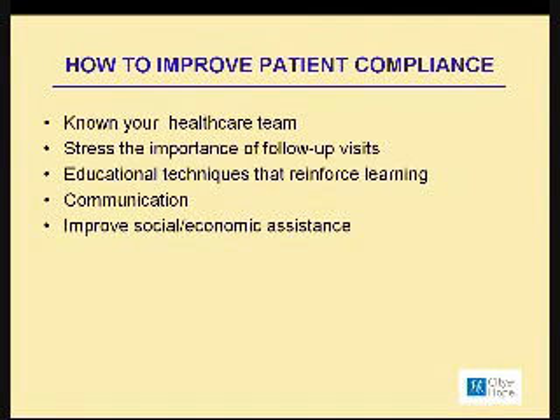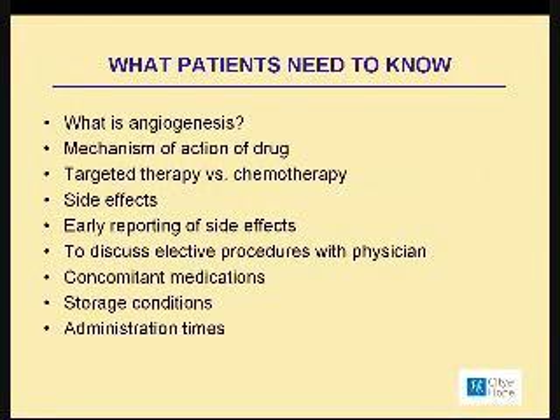Patients need economic help in paying for their medications. They need to know a lot — I always stress to patients that they know what it is, the drug that they are receiving, how it works, the mechanism of action, and what is meant by angiogenesis.